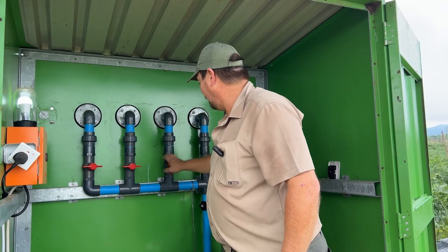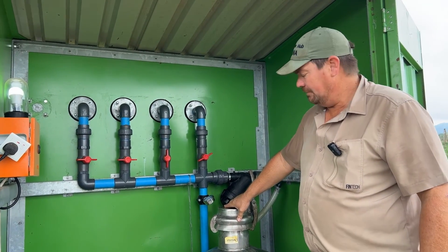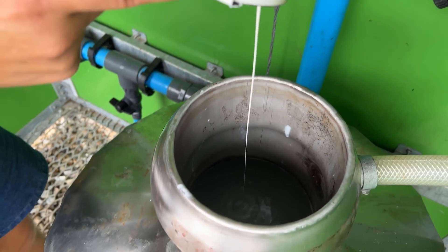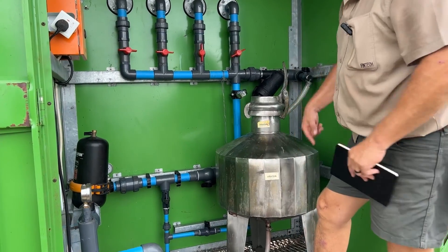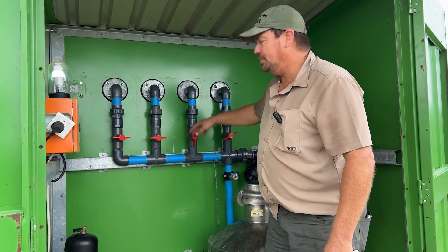We have four one-acre blocks, and then a fertilizer tank. You put your fertilizer in, and the water goes in through the pipe underneath, mixes it, and goes out through a filter. Whichever block is open receives the fertilizer.